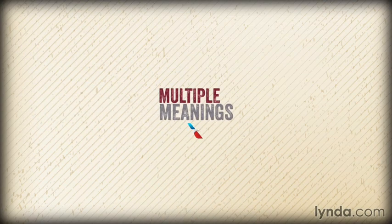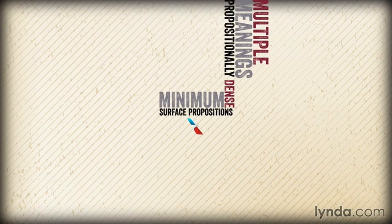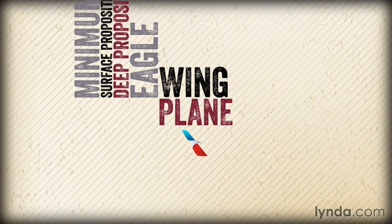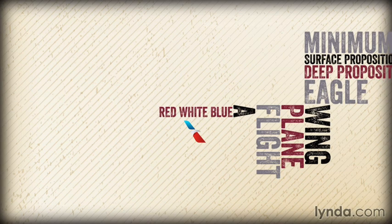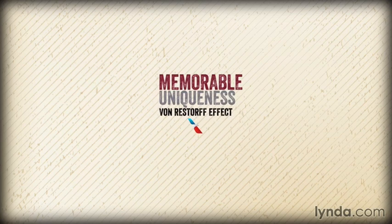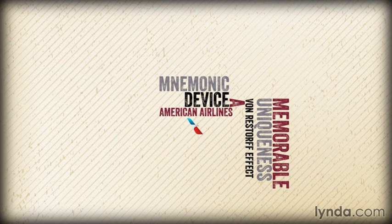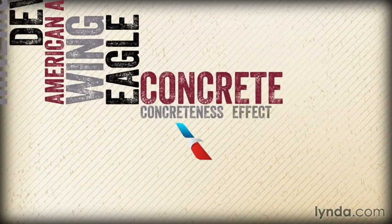It expresses multiple meanings by making the logo propositionally dense. With a minimum number of surface propositions, the logo conveys numerous deep propositions, including an eagle, a wing, a plane, flight, the letter A for American, and red, white, and blue for America. And it is memorable — its uniqueness leverages the Von Restorff effect, the hint of an A is a mnemonic device for American Airlines, and both the wing and the eagle are concrete, leveraging the concreteness effect.